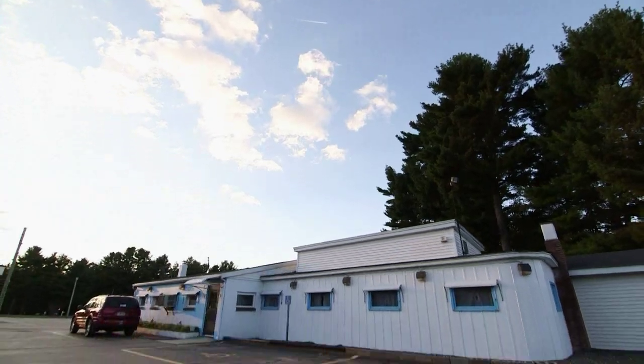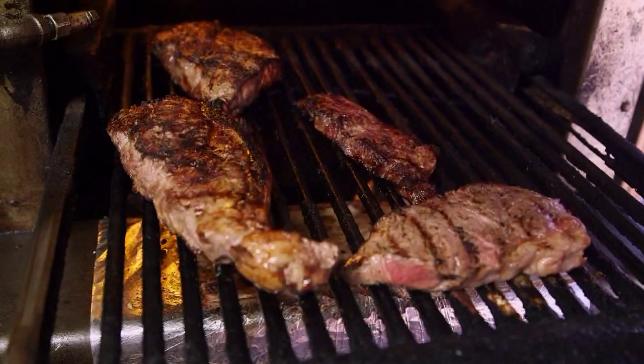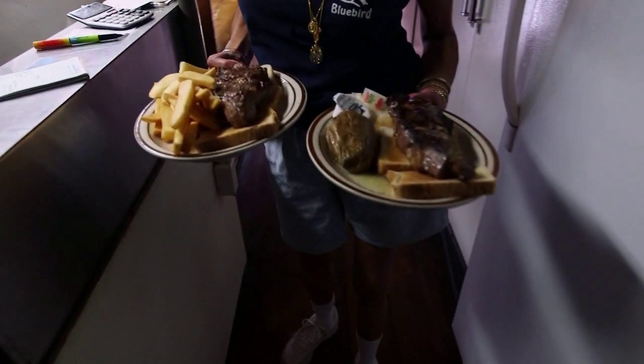This is sacred ground. This is where the Bluebird resides. When you walk into Pete's Bluebird, you smell the steak coming out of the kitchen. It just melts in your mouth. It's absolutely delicious. It's as good as it gets.